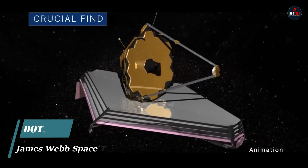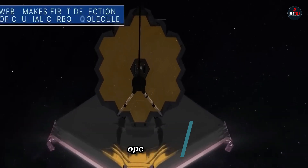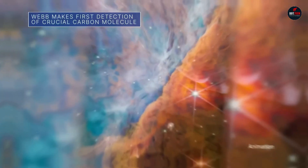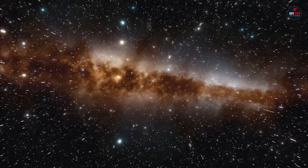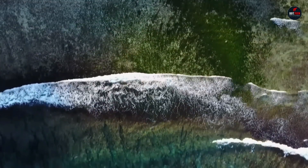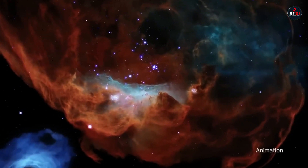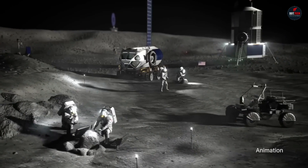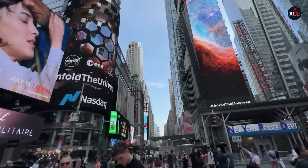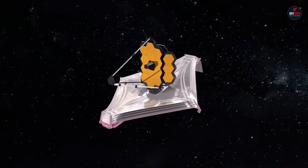The James Webb Space Telescope is an international collaboration between NASA, the European Space Agency, and the Canadian Space Agency. It is the largest and most powerful space telescope ever built, with a 6.5-meter primary mirror. JWST is an infrared telescope, meaning that it sees light in the infrared spectrum, which is invisible to the human eye. This allows JWST to see objects that are too faint and cold to be seen by visible light telescopes, such as the Hubble Space Telescope.